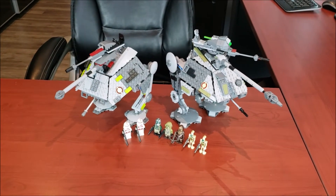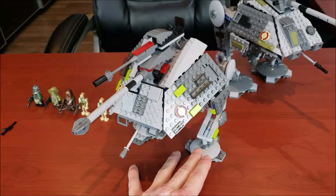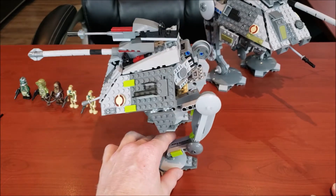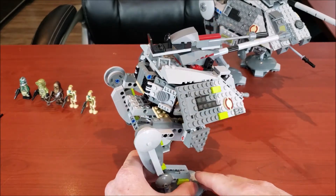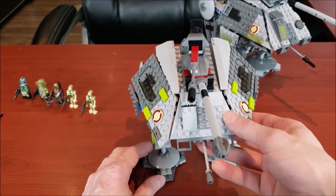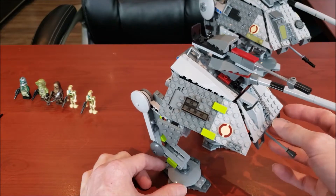Let's get right into it. We're going to start by taking a look at the 2008 model, then compare it against the 2019, and after that look at all the minifigs. I'll just give you guys a 360 view of it — it is a very nice looking model. There are no stickers in this whatsoever.